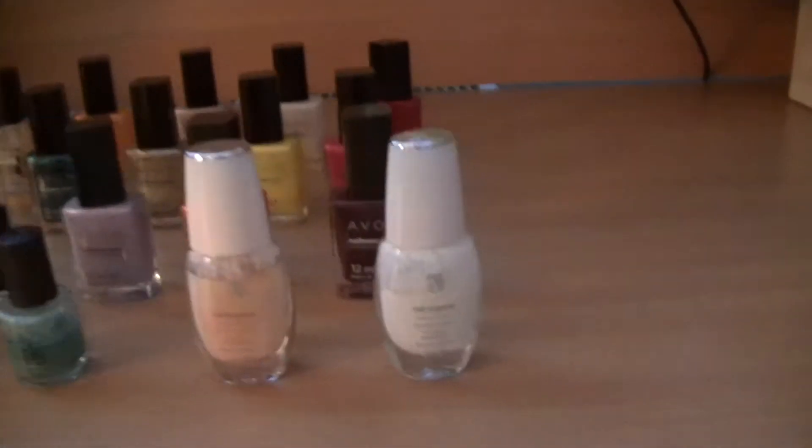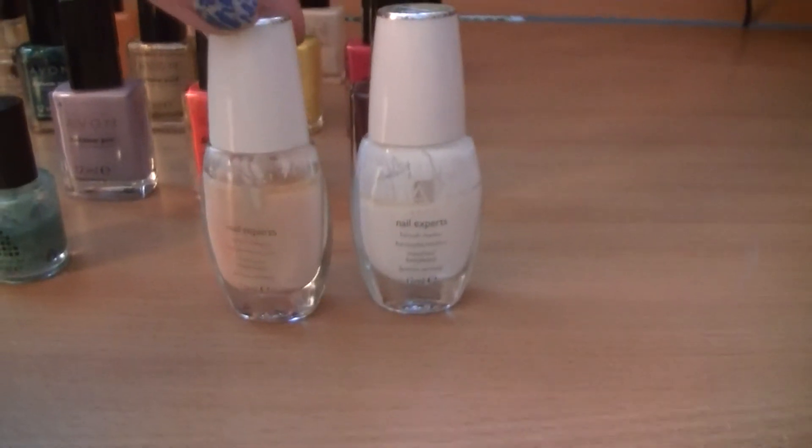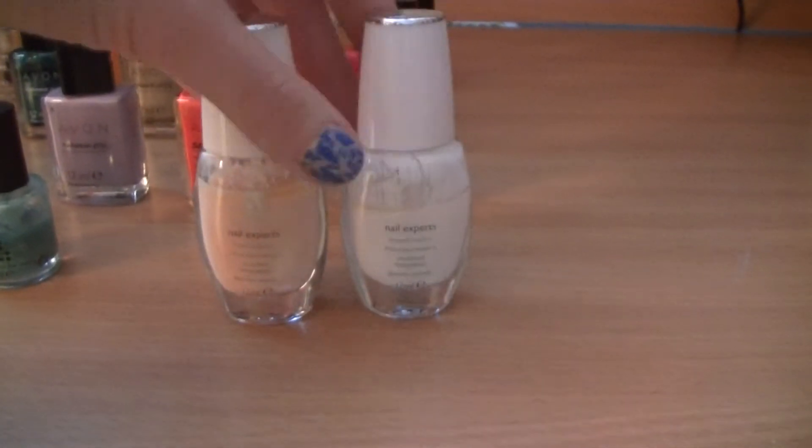Here I have two nail polishes — two French ones — but I don't do French nails so I use them separately.